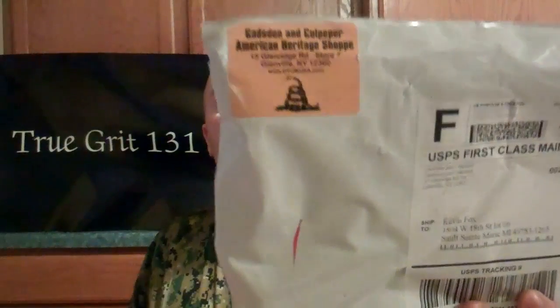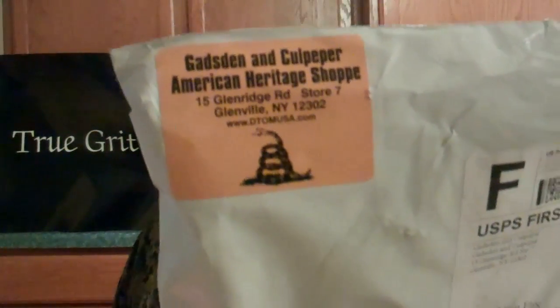I'm gonna try not to murder the name, but it is Gadsden and Culpeper American Heritage Shop. I'm going to show you what's inside, so we'll rip into this. I took my knife out — you guys all know how my opening is.